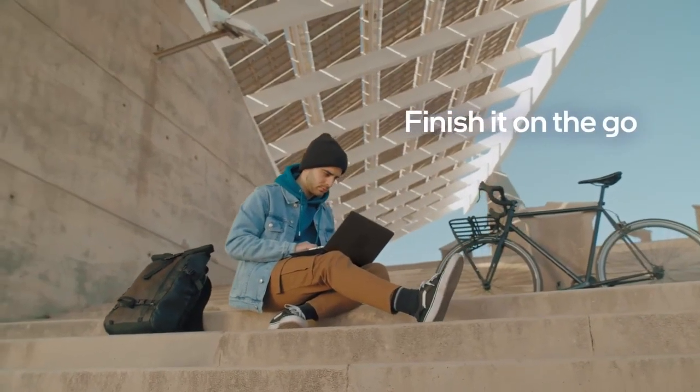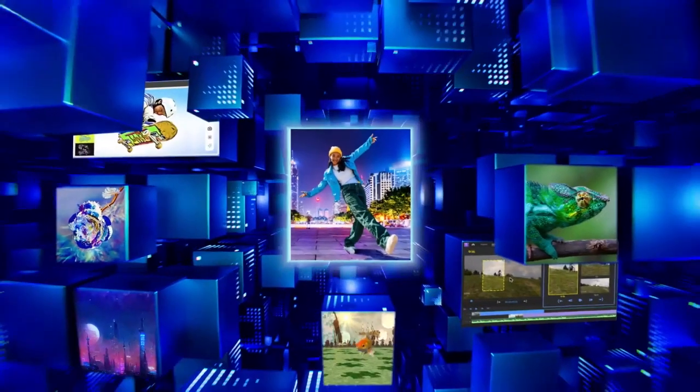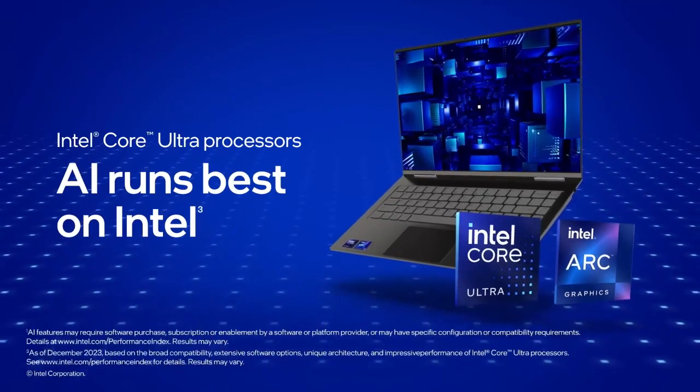Whether for productivity or leisure, the LG Gram 16 delivers a compelling mix of power, portability, and elegance, making it a versatile choice for professionals and students alike.